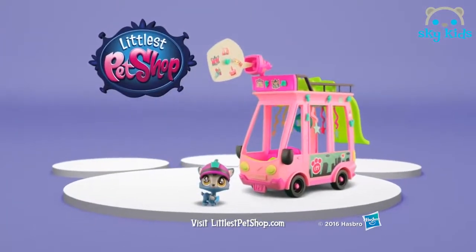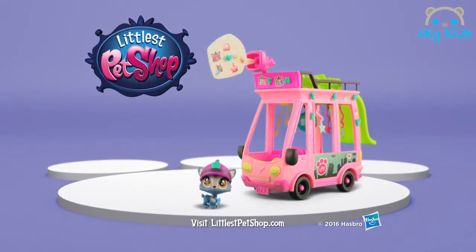Your Littlest Pet Shop comes with one pet, other pets sold separately. Can't get enough, can't stop the cute.